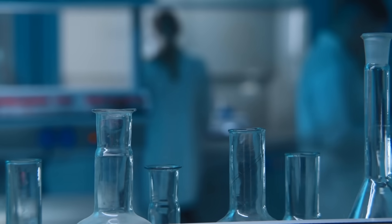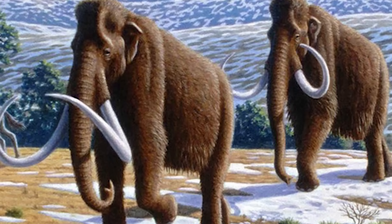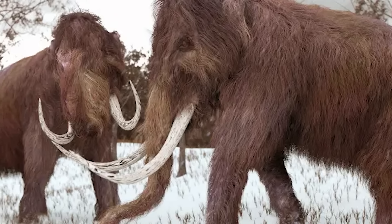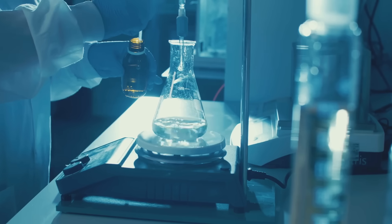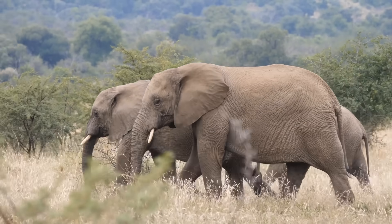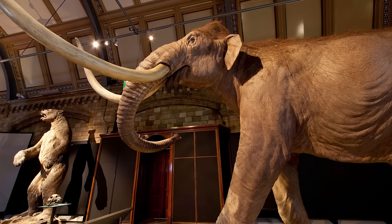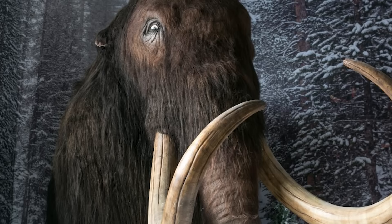But it's one thing breeding a mammoth in a lab — creating a healthy, self-sustaining population of mammoths is another challenge entirely. And even if the science works, there are ethical things to consider. Should we be bringing back an animal that no longer has a natural place in the world? And what about the elephants being modified in the process? Still, Colossal Biosciences claims they're making steady progress, aiming to have the first mammoth calves born within the next few years.